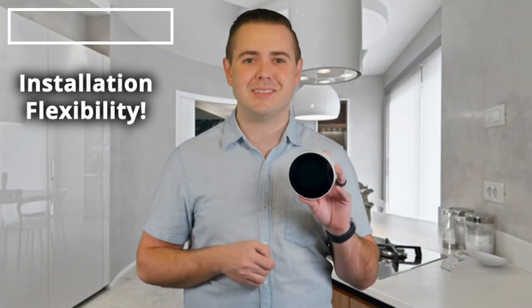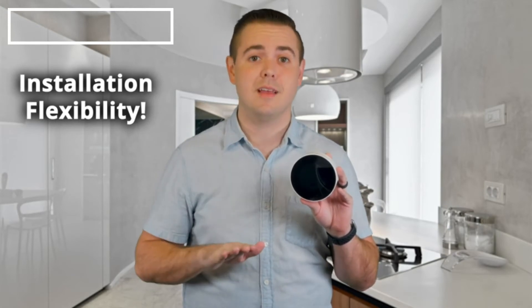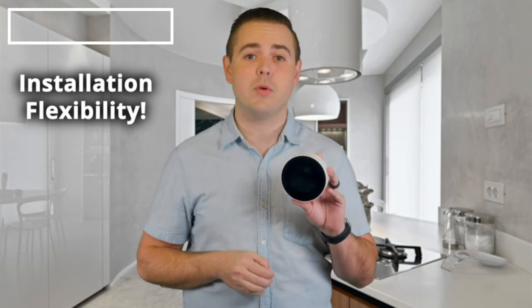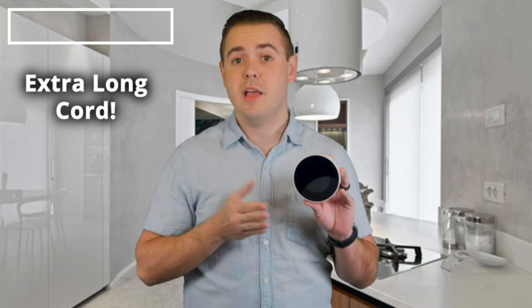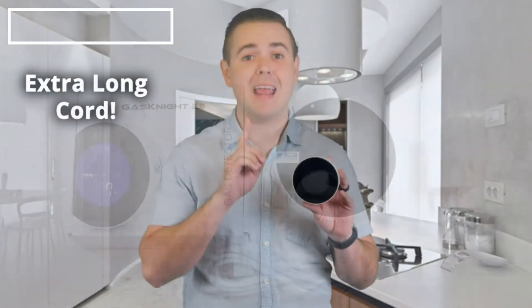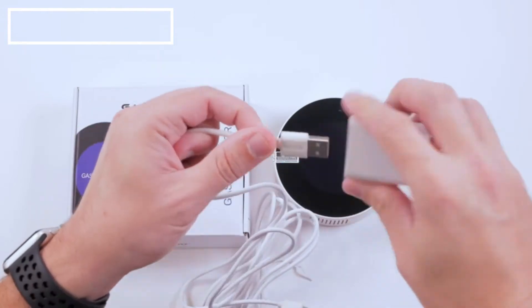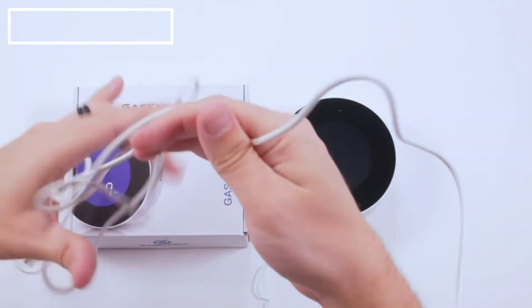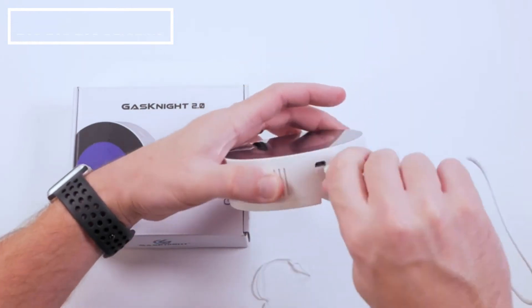Third, flexible installation. Natural gas rises and propane sinks. Therefore, the installation location of your gas detector is critical. Unlike most gas detectors, the GasNight 2.0 has an extra long six-foot power cord. This gives you the much-needed flexibility to install it in the exact ideal location in your house for accurate gas detection.